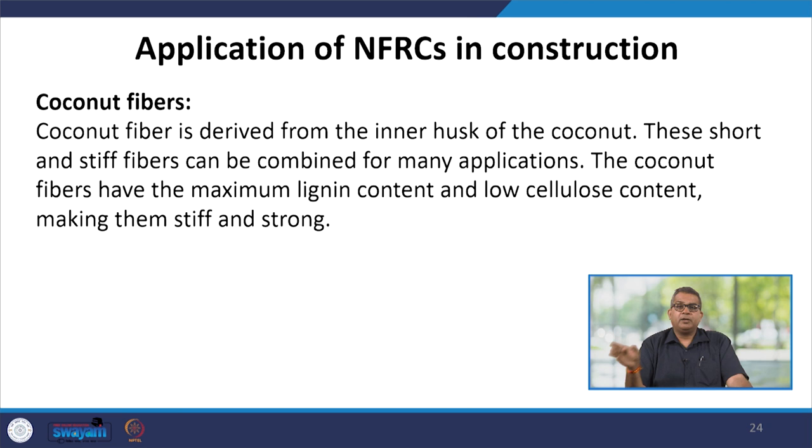Coconut fiber is very common and easily available in all coastal areas. It is derived from the inner husk of the coconut. These short and stiff fibers can be combined for many applications. Coconut fiber has maximum lignin content and low cellulose content, which offers stiffness and strength in fiber properties, making it very popular among all natural fiber reinforced composite applications.